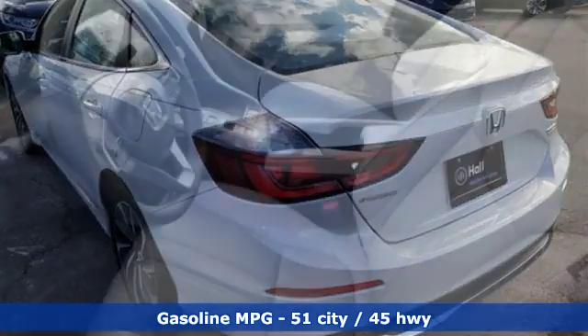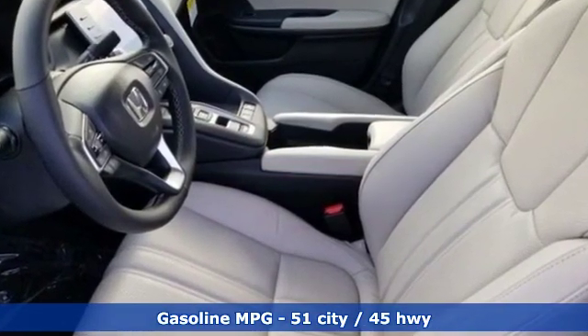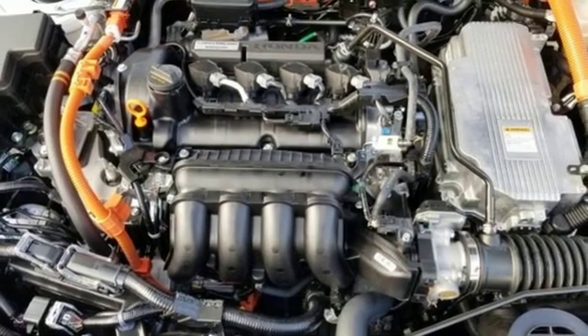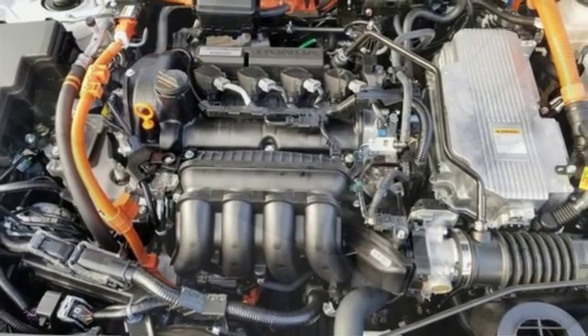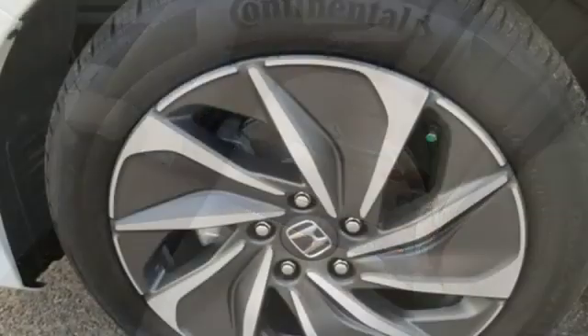And get ready for an impressive combination of features: streaming audio, power heated mirrors, front heated leather bucket seats, auto-dimming rear view mirror, doors and push button start proximity key, and dual zone climate control.